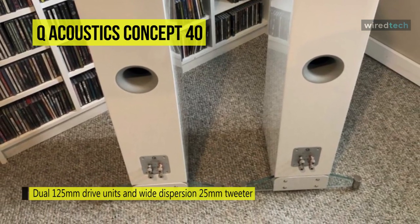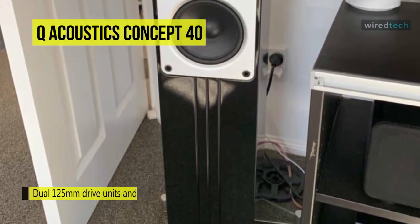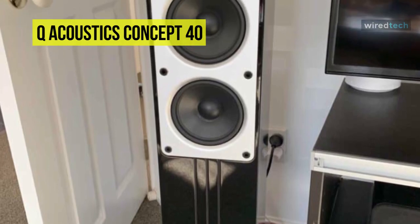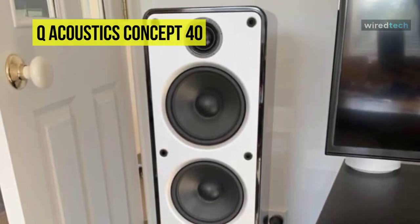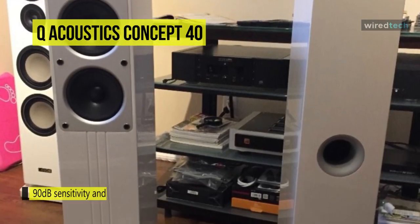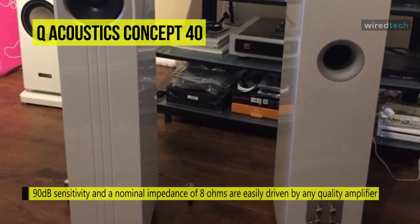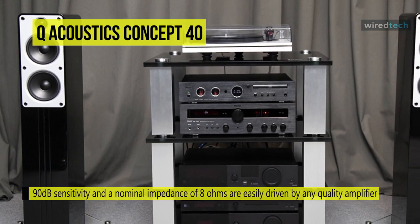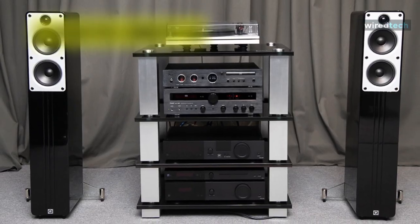Its combination of high sensitivity for dynamics and increased bass extension for realism makes the upgrade from bookshelf speakers well worthwhile. Its 90 decibel sensitivity and nominal impedance of 8 ohms are easily driven by any quality amplifier, allowing for effortless peaks and crescendos in both music and movie soundtracks. It utilizes Gelcore cabinet construction that substantially reduces distortion and allows the individual drive units to deliver optimal performance as pure and uncolored sound.